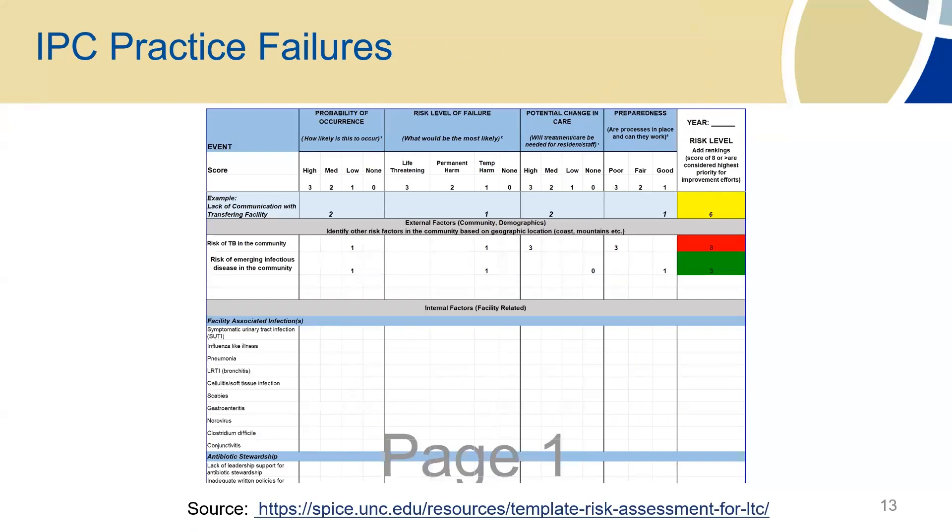This is an example of a risk assessment from SPICE — the Statewide Program for Infection Control and Epidemiology out of the University of North Carolina. If you're new into infection prevention and you want to see what's available, some states have great tools that are free, accessible, and editable. When you're looking at your risk assessment, you want to keep it simple but make it impactful. That top row is probability of occurrence — how likely is this to occur in your facility? Going down that column, you score it: 3 is high, 2 is medium, 1 is low. For example, lack of communication with transferring facilities — in some facilities that's going to be a high, so you might score it as a 3. Here I scored it as a 2.